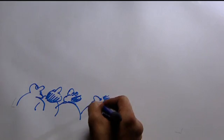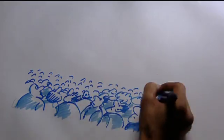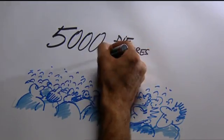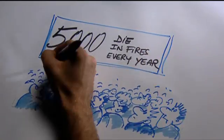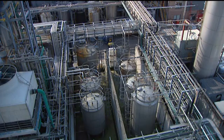Every year, 5,000 people are killed and 10 times more are injured in house fires in Europe. Imagine what that number would be without highly effective flame retardants. So, we know they save lives. But are they dangerous? There are many different types of brominated flame retardants. Some of the group have been shown to be unsafe to use.